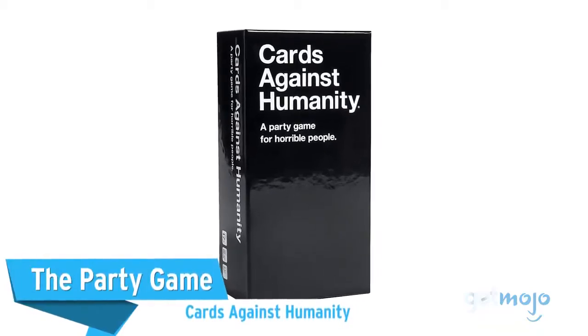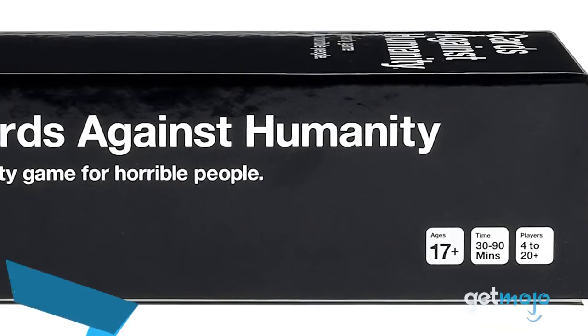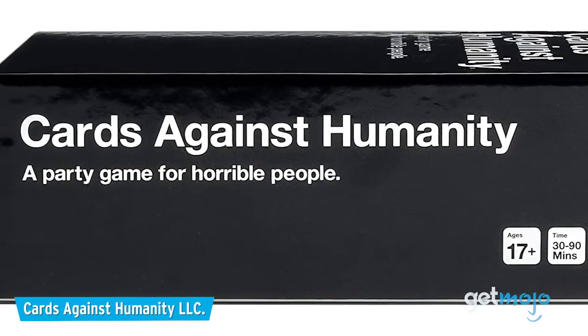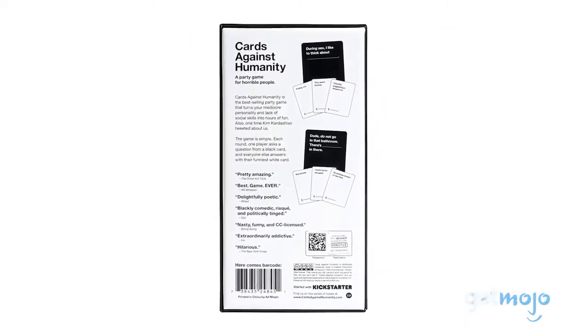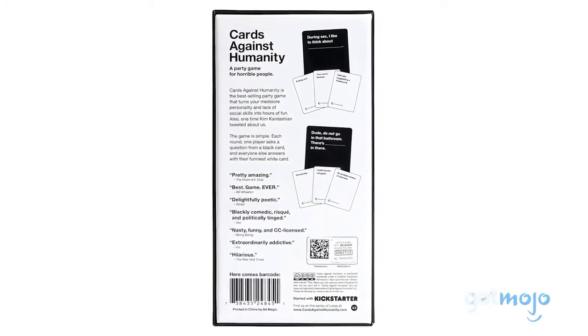First up, The Party Game – Cards Against Humanity. This card game took the world by storm when it was first released, and it's still baffling, embarrassing and downright offending people to this day. In a fun way, of course.